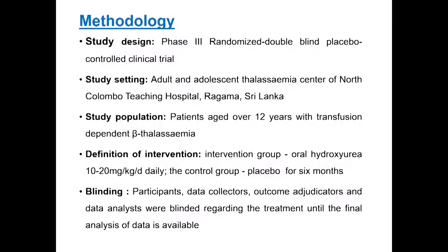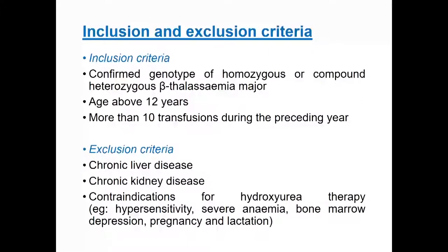This is a Phase 3 randomized double-blind placebo-controlled clinical trial conducted at the Adult and Adolescent Thalassemia Center of North Colombo Teaching Hospital, Ragama, on patients aged over 12 years. Participants, data collectors, outcome assessors, and data analysts were blinded regarding treatment until the final analysis. We included patients with confirmed genotype of homozygous or compound heterozygous Beta Thalassemia who had more than 10 transfusions during the preceding year. We excluded patients with chronic liver disease, kidney disease, and contraindications for hydroxyurea.